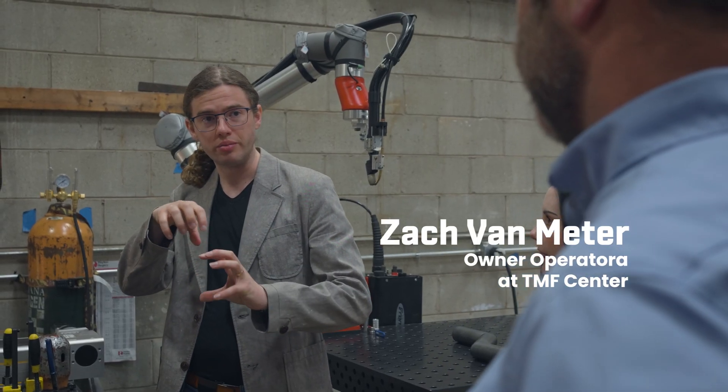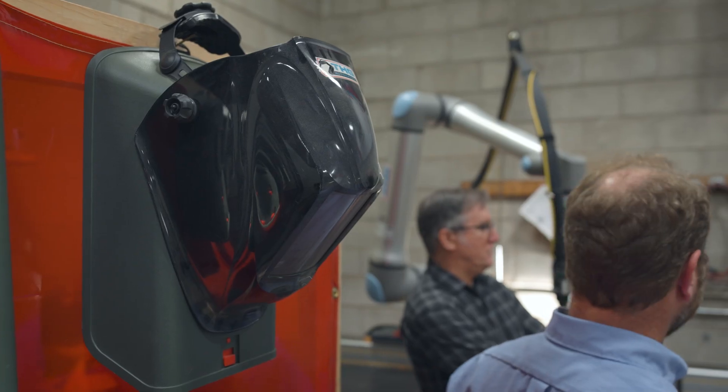My name is Zach Van Meter. I am an owner operator at TMF Center. TMF Center manufactures primarily structural steel components for customers in the mining, construction, and paving industries.